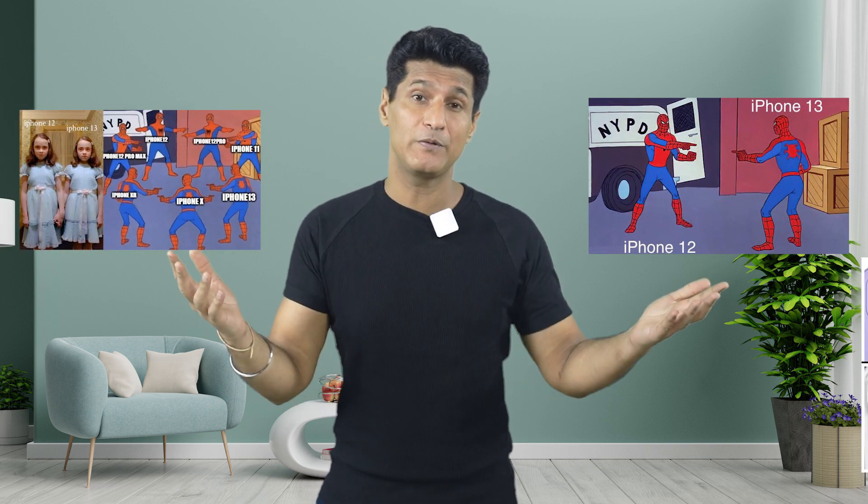With every new iPhone launch, there is a meme fest that starts on social media. This time it wasn't different — in fact, it was much more. The coffee meme really had me LOL.